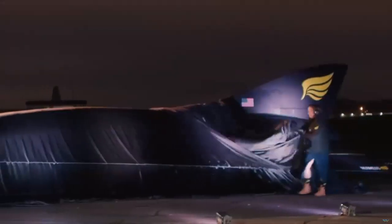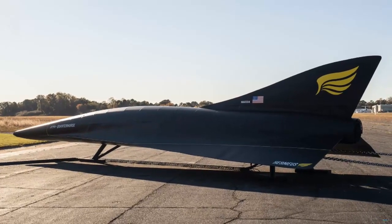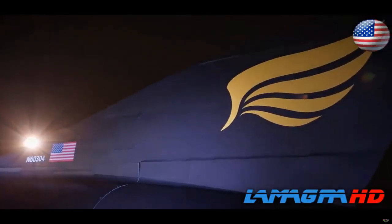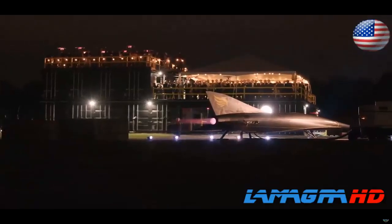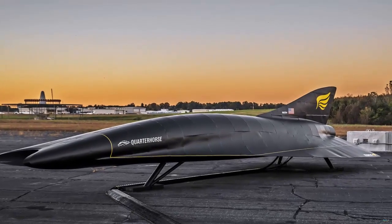According to a press release from Hermias, MK0 will not take flight but will demonstrate remote command and control during taxiing. Serving as a comprehensive testbed, Quarter Horse MK0 will validate various systems including electrical, hydraulic, pneumatic, avionics, steering, and propulsion. Although it won't take flight, this prototype vehicle will put to the test the flight deck's command and control system.